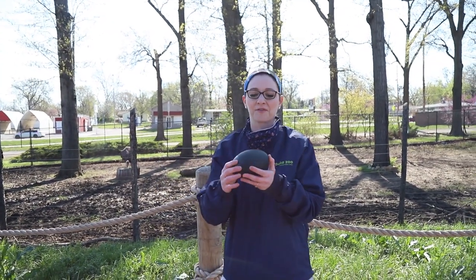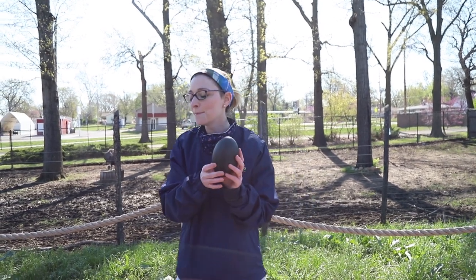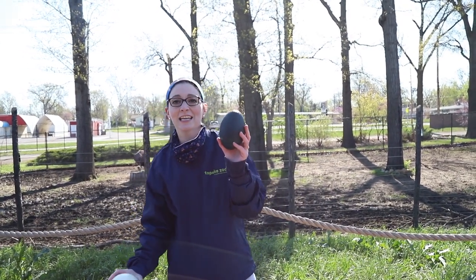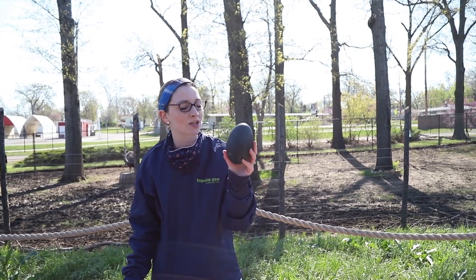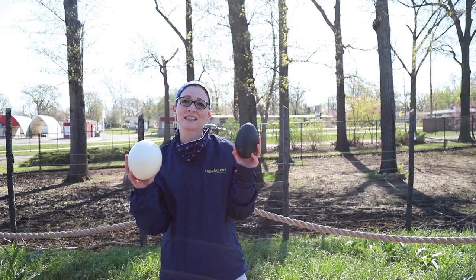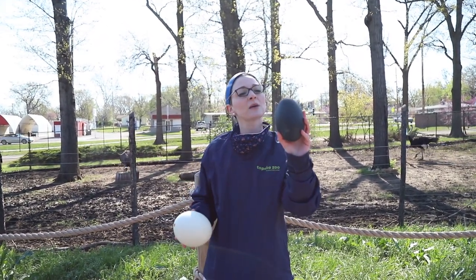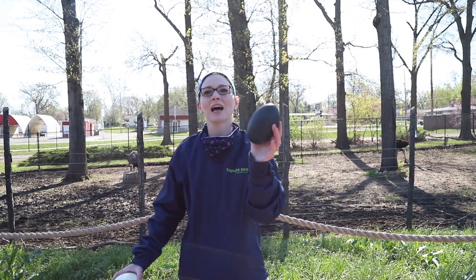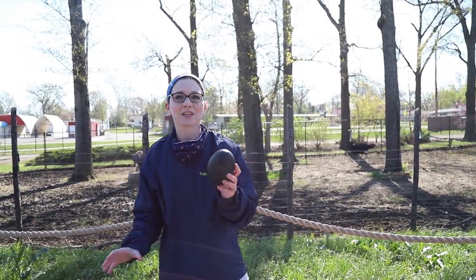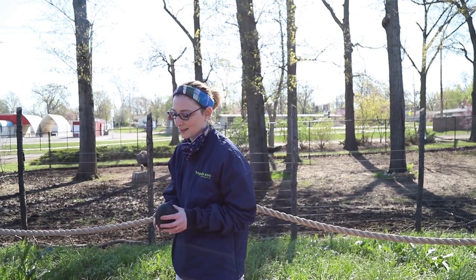Sometimes the color of the eggs is different. This egg belongs to a bird that does not fly, so it is bigger. This egg is not as thick as the ostrich egg, but it's a different color — that dark color allows it to blend into the ground. If you guessed emu, you are right. Emus have these beautiful dark colored eggs.